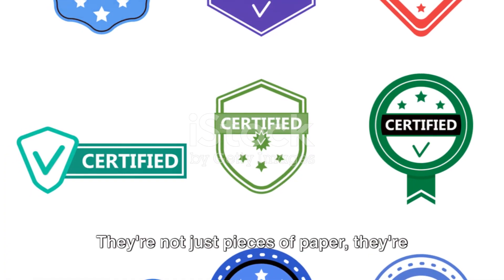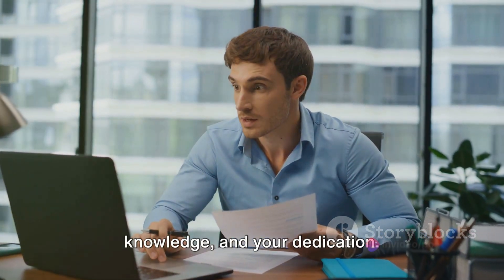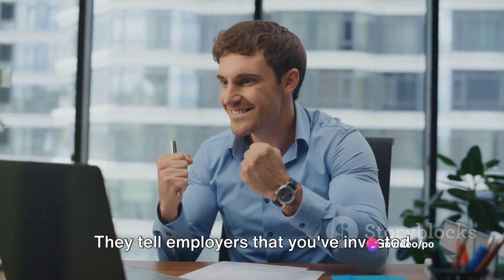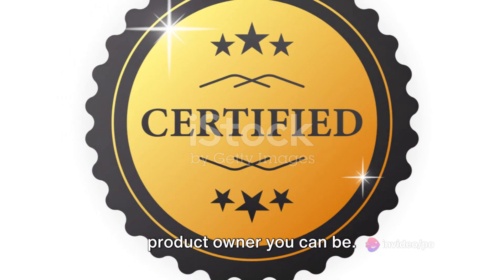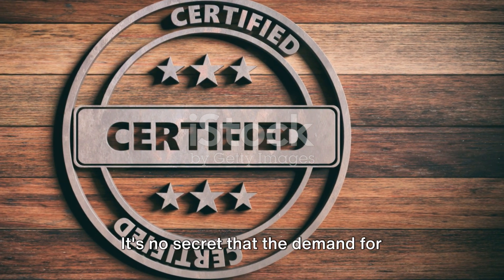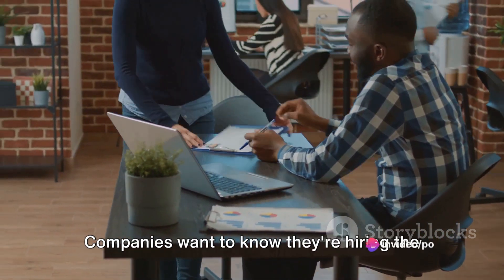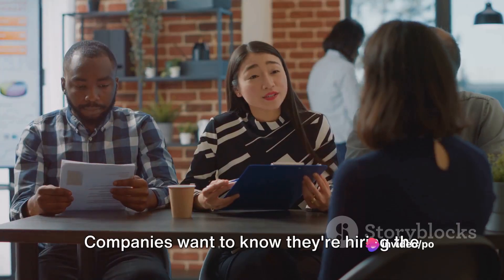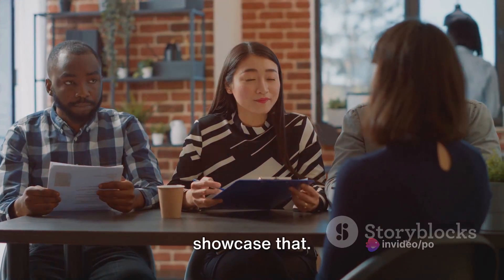Certifications are not just pieces of paper — they're a testament to your skills, your knowledge, and your dedication. They tell employers that you've invested time and energy into becoming the best product owner you can be. It's no secret that the demand for certified product owners is on the rise. Companies want to know they're hiring the best of the best, and a certification is a powerful way to showcase that.